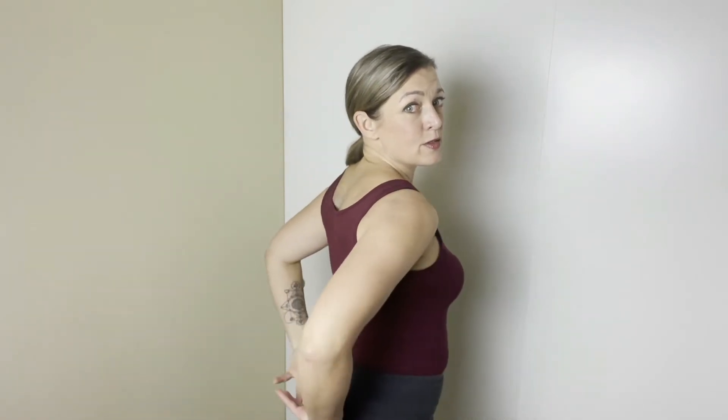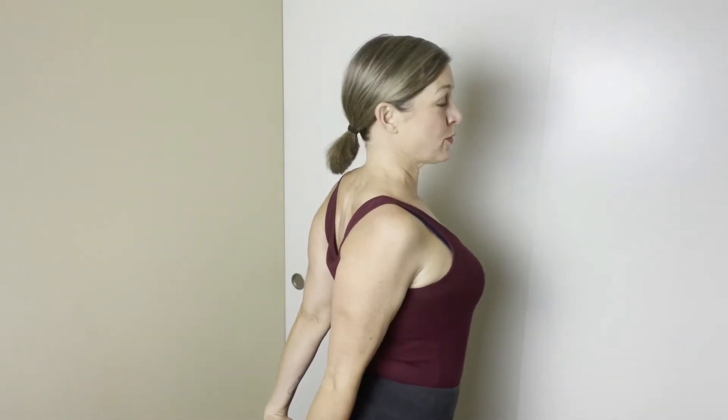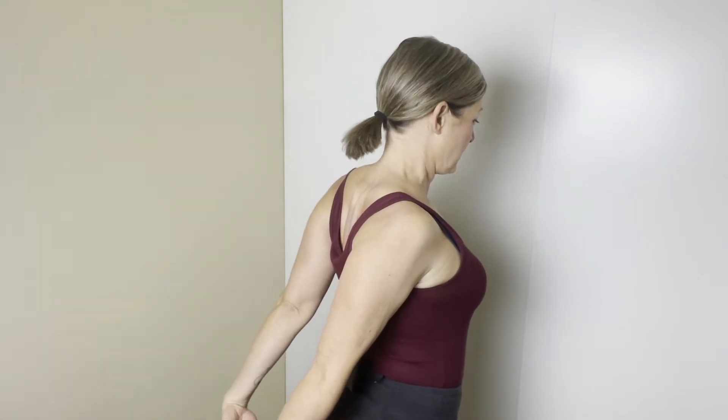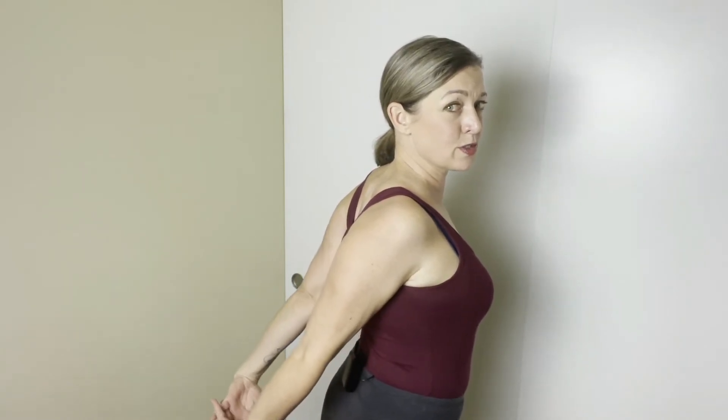The next thing you can do is grasp your hands behind your back, roll your shoulders back, and bring your arms up a little bit. This is a great stretch we learned in yoga — it works out the shoulders and really helps release those pecs.